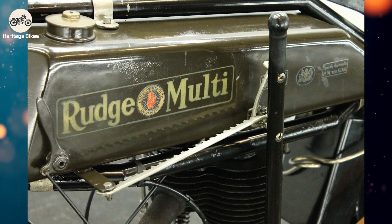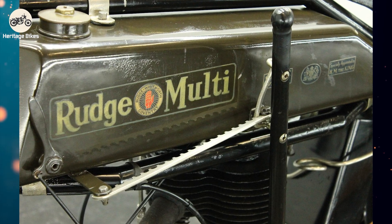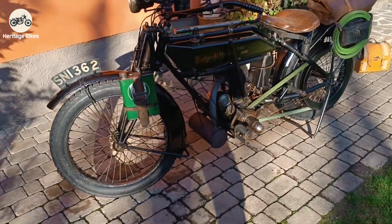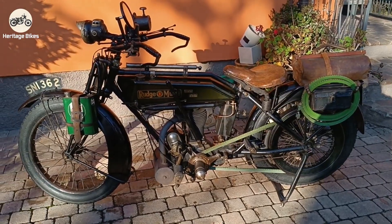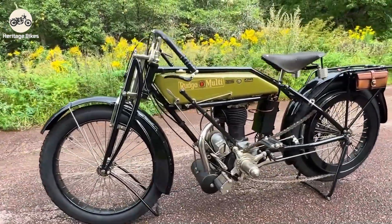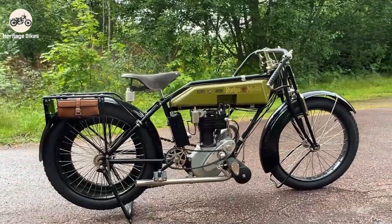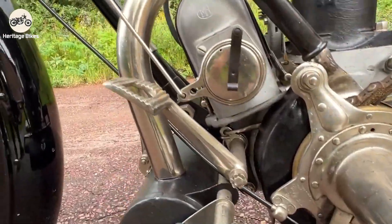The Rudge Multi's genius lay in its name. "Multi" referred to its variable speed transmission, the brainchild typically attributed to John R. Smith working for Rudge Whitworth. While rivals were sticking with clunky two- or three-speed gearboxes, often with external linkages and exposed chains, Rudge dared to be different. They saw the limitations of fixed gears for racing — you're either bogging down or revving too high. The multi-system allowed for an infinitely variable gear ratio within its range, giving the rider a distinct advantage in acceleration and maintaining optimal engine speed.